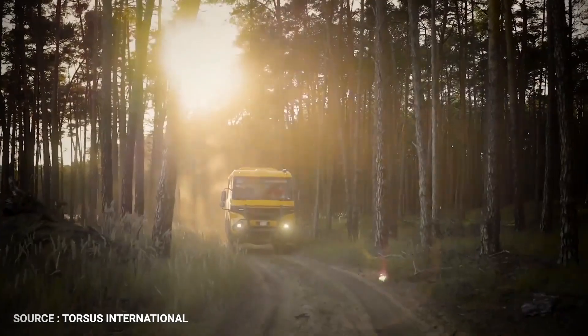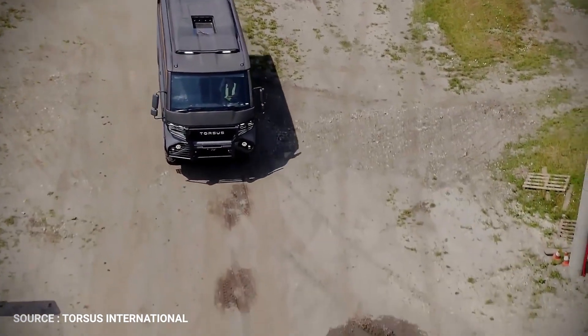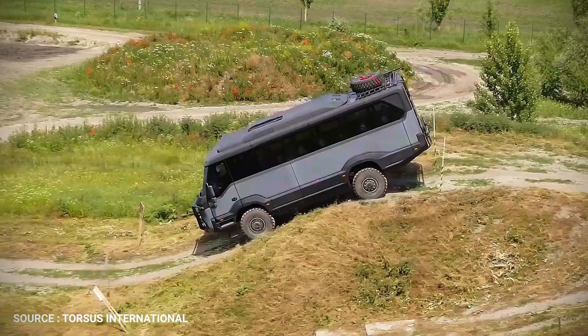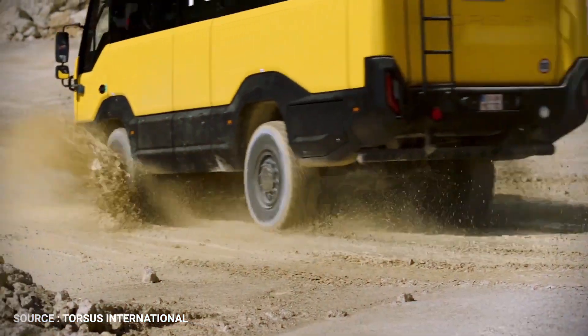The world's first heavy-duty 4x4 off-road bus, the Torsus Praetorian is designed to transport personnel and equipment across rough ground and in tough conditions. Based on a heavy-duty MAN chassis and powered by MAN engines and drivetrain, durability is ingrained. From the Michelin off-road tires to the Line-X ballistic-grade coating on body parts, Praetorian is built to take on the terrain.